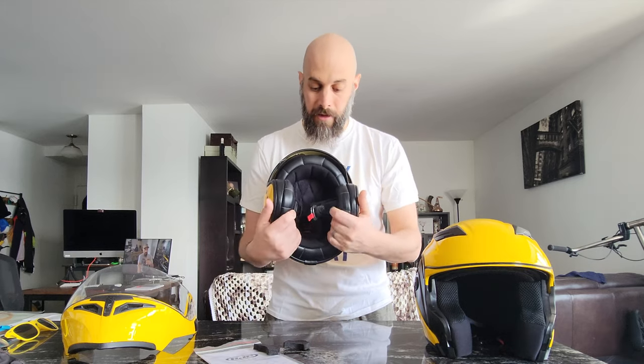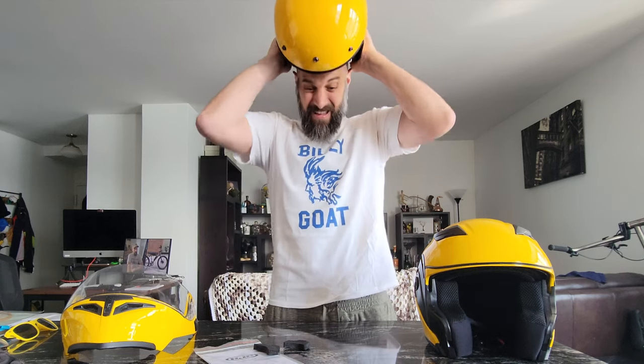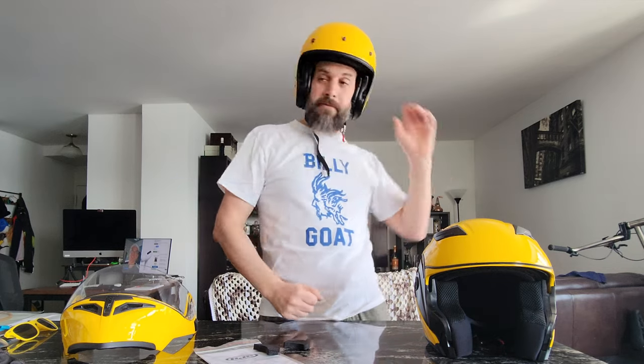It is a little bit snug — the guys at Speed Addicts even noted that before I put it on. But it's properly snug. I don't have any hot spots where it's digging into my face or forehead. It's got a double-D locking mechanism, nice and simple. I might try to convert it to a quick release — we'll see.